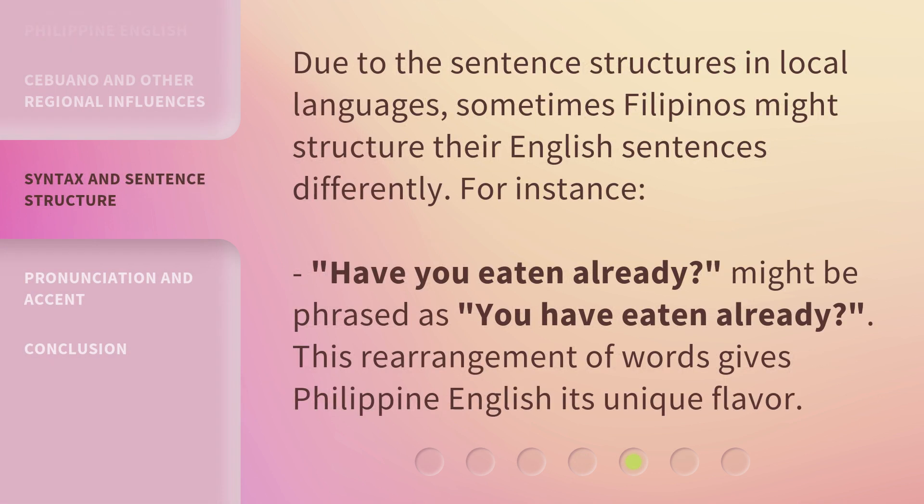Due to the sentence structures in local languages, sometimes Filipinos might structure their English sentences differently. For instance, 'have you eaten already?' might be phrased as 'you have eaten already?' This rearrangement of words gives Philippine English its unique flavor.